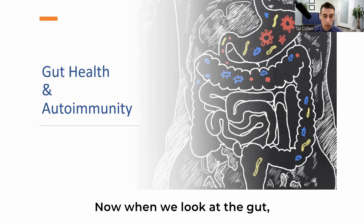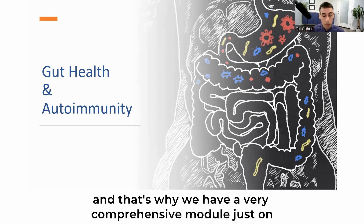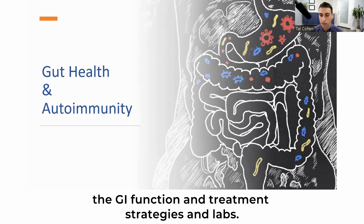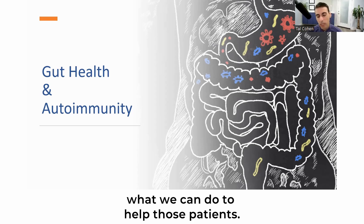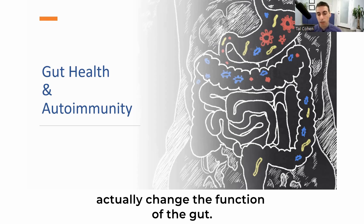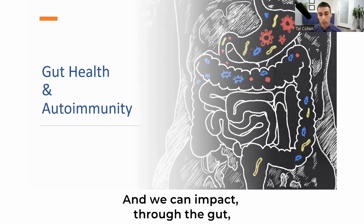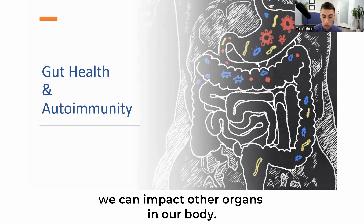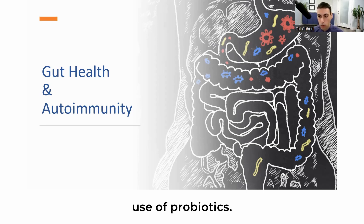When we look at the gut, this is a very big topic, and that's where we have a very comprehensive module just on the GI function and treatment strategies and labs. But in relation to thyroid function, let's see what we can do to help those patients. We know that when we change the bacteria in our gut, we can change the function of the gut from pro- to anti-inflammatory, and we can impact other organs in our body. Let's take a look at the clinical use of probiotics.